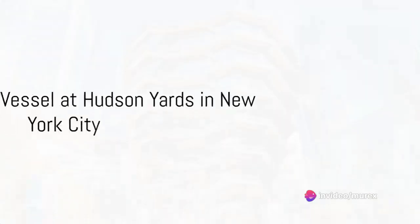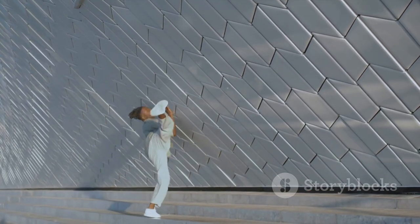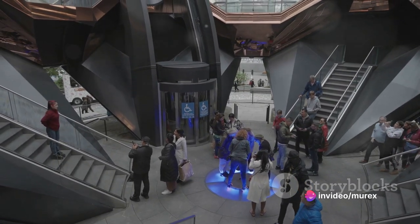Our number eight takes us to the heart of New York City — the Vessel at Hudson Yards. This interactive sculpture with its interlocking staircases invites visitors to become a part of the structure itself. It's a piece that has redefined public interaction with architecture.